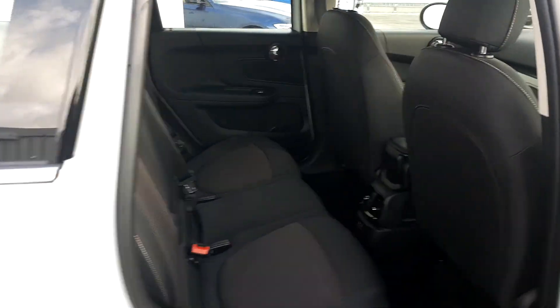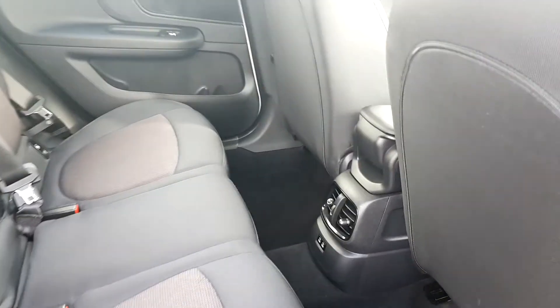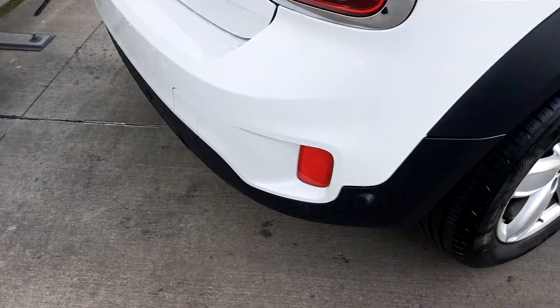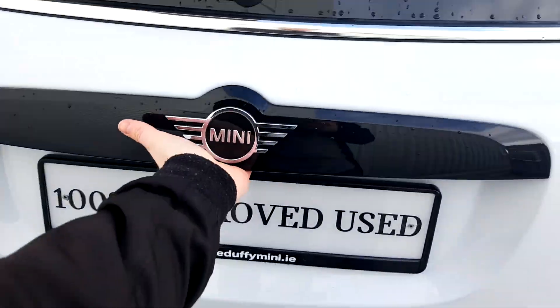The back of the car has five seats and as you can see there's plenty of space back here. There's also an ISOFIX fitting if you want to securely fit a child seat. With the comfort pack we also have parking sensors on the car.